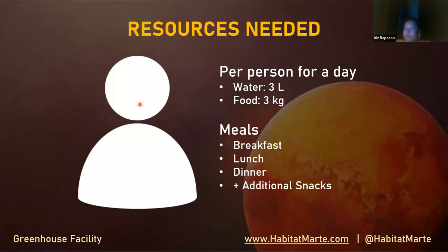All resources needed per person per day is three liters of water and two kilograms of food. Meals include breakfast, lunch, and dinner, and there can also be some additional snacks.